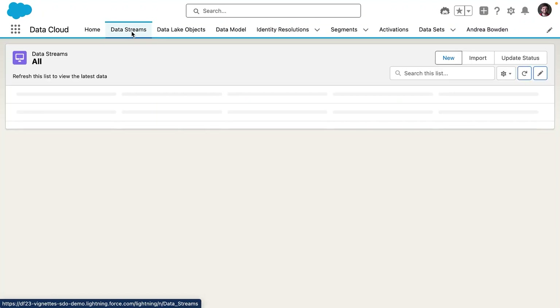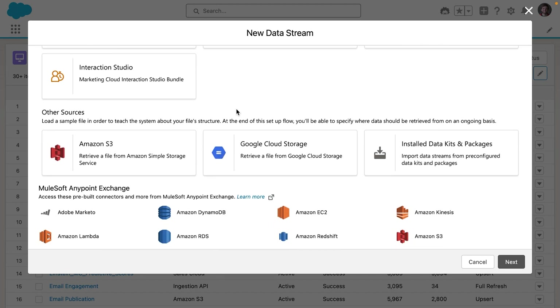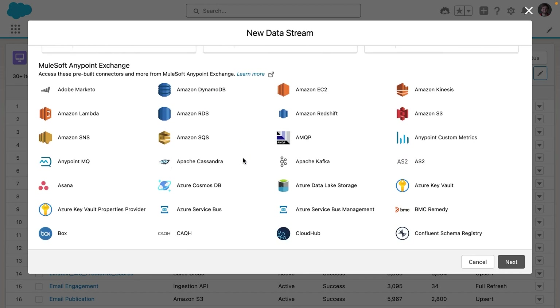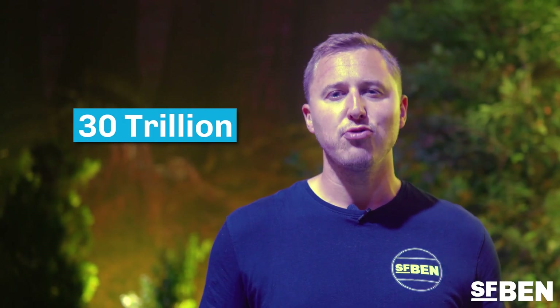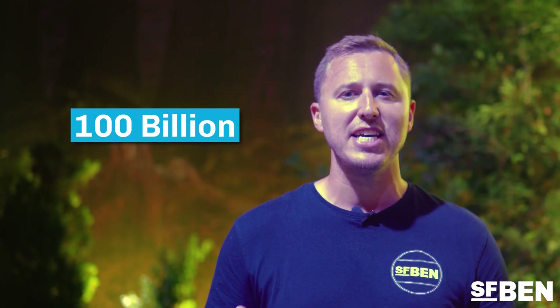Data Cloud, previously called Genie, is Salesforce's real-time hyperscale data engine, allowing you to unify data from separate systems, creating a single view of the customer. The platform is already processing 30 trillion transactions per month and connecting and harmonizing 100 billion records every day. Today, Salesforce are combining their Data Cloud with their latest AI features, creating the Einstein One platform.